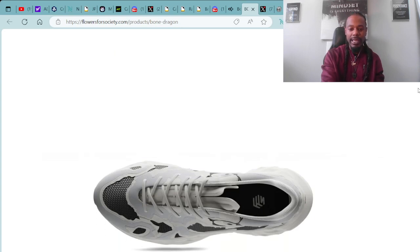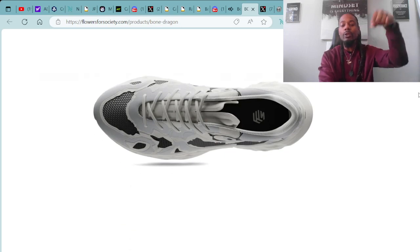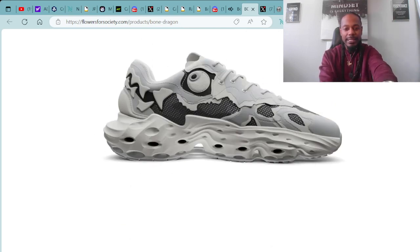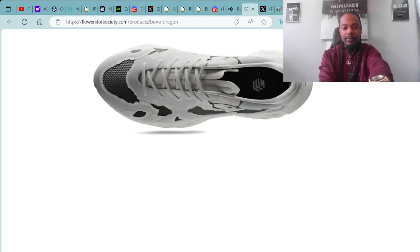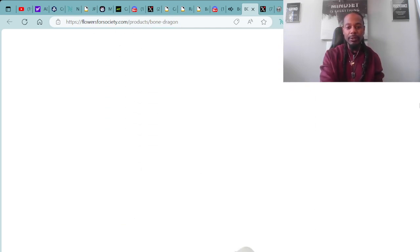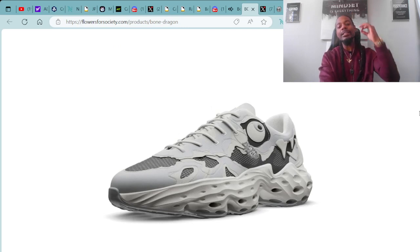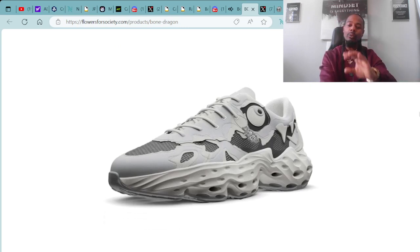I'm looking forward to holding these in my hand and feeling the texture. You don't have to tie up the shoe strings — that's pretty dope. These are pretty exclusive. These are the Bone Dragon shoes — they've merged Web 2 and Web 3.